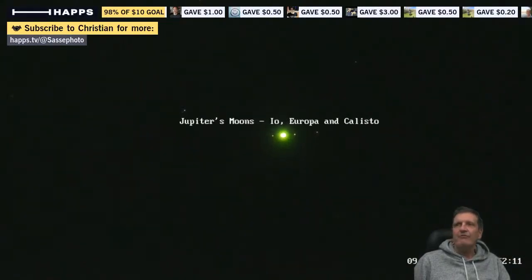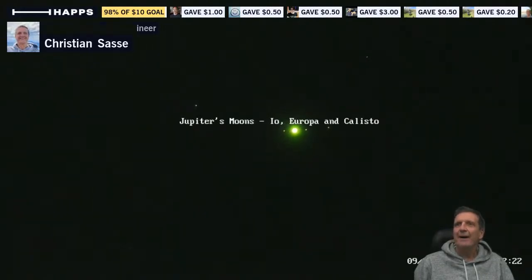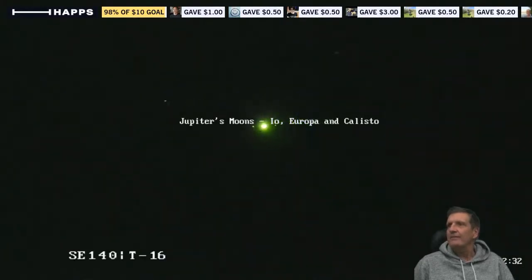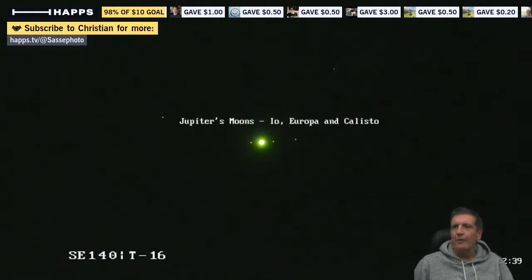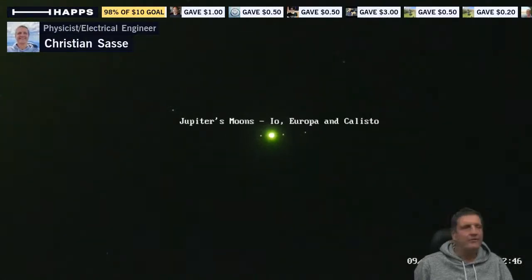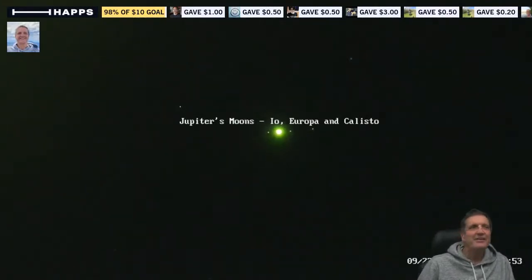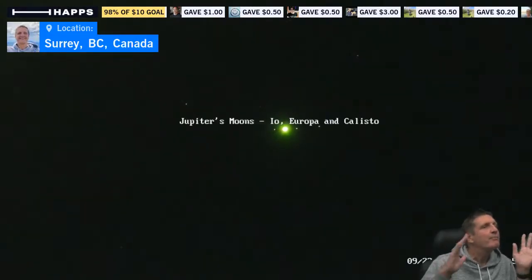Those are the three moons that are visible — the fourth one is behind Jupiter at the moment and you cannot see it. This is really too high a zoom now because I can't keep up with the corrections fast enough. Let me do one last look — there we go — and then zoom out to get back to where we were. Yes, you get dizzy — but those are indeed Jupiter's moons and it's absolutely incredible.